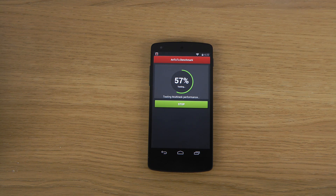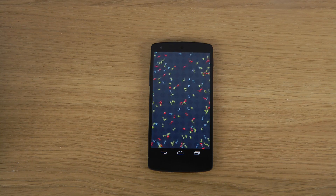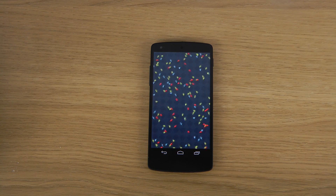Testing multi-task performance. AnTuTu is testing a ton of different stuff, which could be fun. You can compare it against your own device to see what score you're getting. Obviously each phone gets its own score.